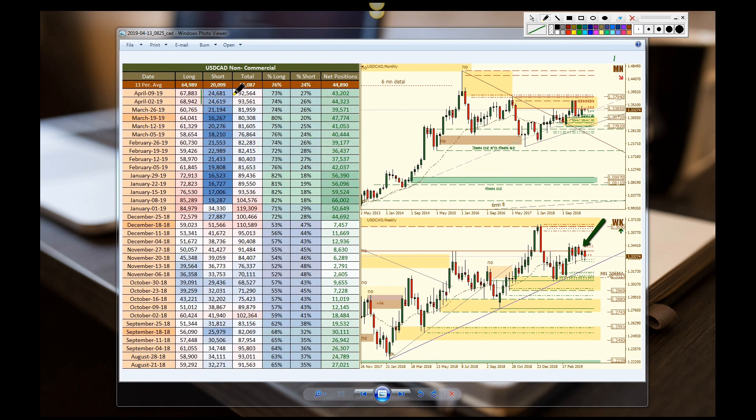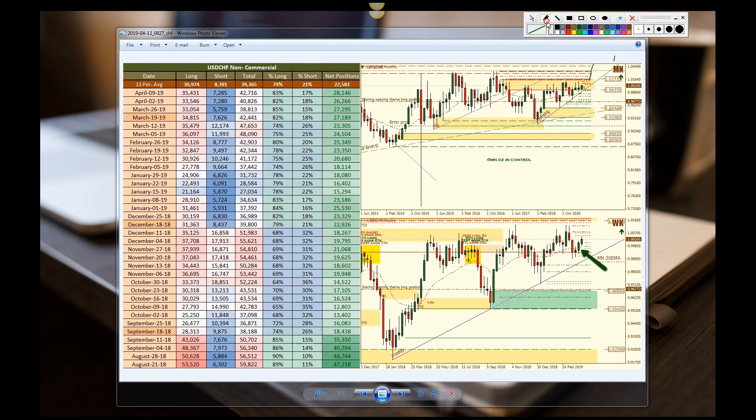Now on to USD/CAD — we can see there's been a slight decline in longs and a slight increase in shorts. Bottom line is still bullish, not as bullish as they were previously, but still bullish.